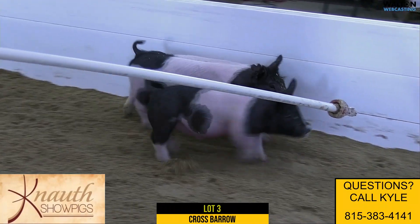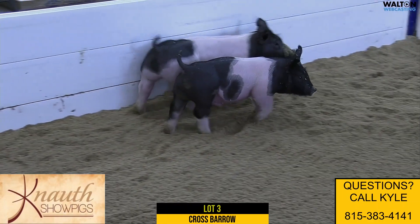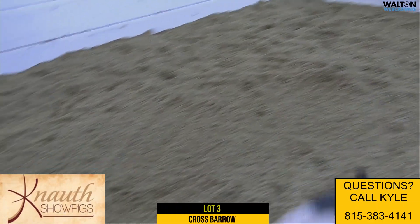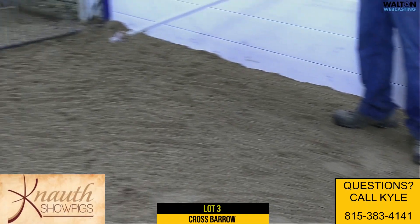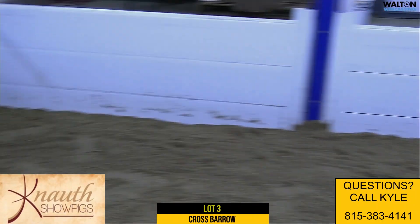But it adds a little character to him, and I don't think it takes away from his show ability at all. We like the all-rise pigs, and this thing's done nothing but get stouter and stouter. I'm guessing those customers that bought the mates on the last sale are very pleased, because we got them delivered right after the sale.